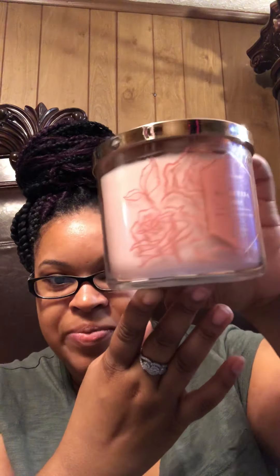My next scent is Ballerina Rose. For some reason I have really gotten into rose — you guys, it smells so good and pretty, and the flowers on it are pretty as well. The fragrance notes are soft peony blossoms and summer greenery.